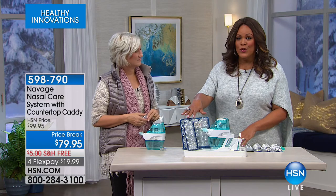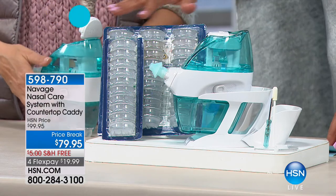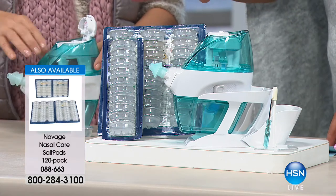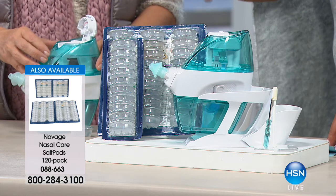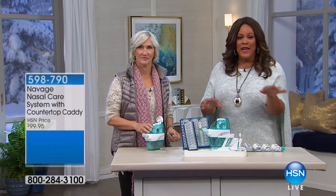You do it twice a day, and we have additional salt pods available on auto ship so you have everything you need — order every 60 days or however often you'd like. You're getting four salt pods today with your $79.95 offer, free shipping, and four flexible payments of $19.99. Think of how much money you can save by doing this the natural way. We're not telling anyone to stop taking their medications — check with your doctor for that — but if this works for you, this natural saline solution can open you up and help you breathe so much better.